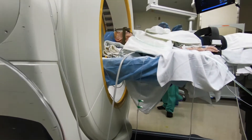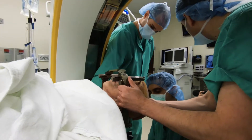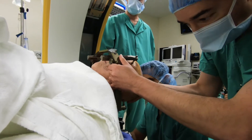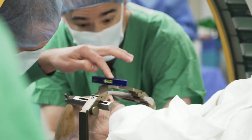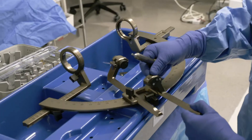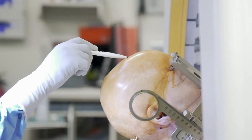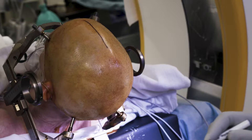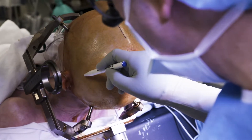In the operating room today, we have an intraoperative CT scanner. We will use it at the beginning of the procedure to help get a scan of the patient while she has a device on her head called a stereotactic frame. This frame helps us hold the patient steady on the operating table, hold all of our equipment as we do the very delicate task of placing an electrode deep in the patient's brain, and helps provide us with coordinates in an XYZ fashion to target those areas.